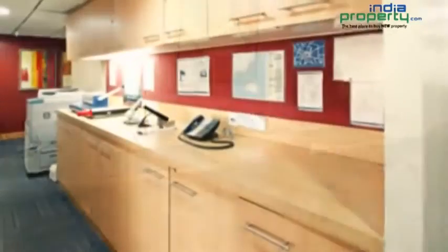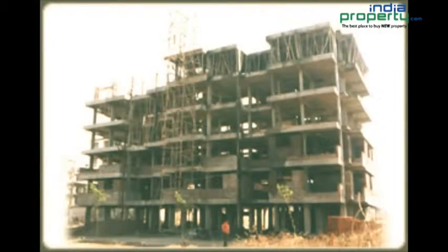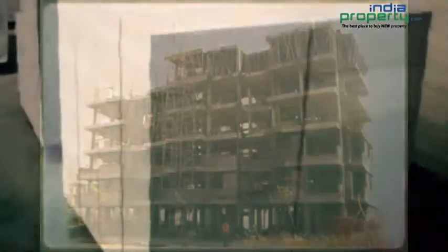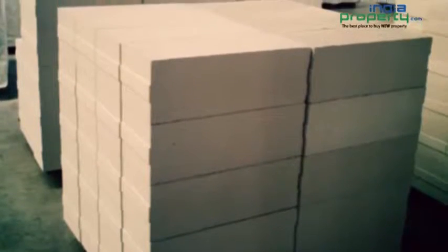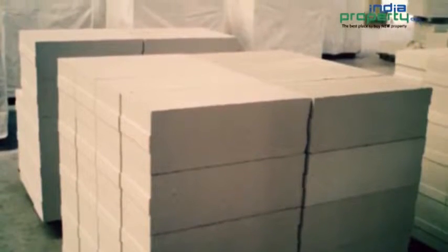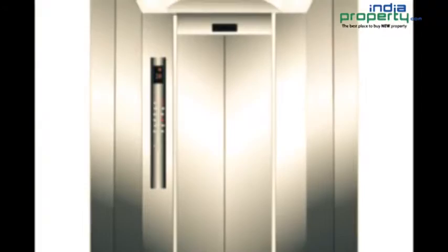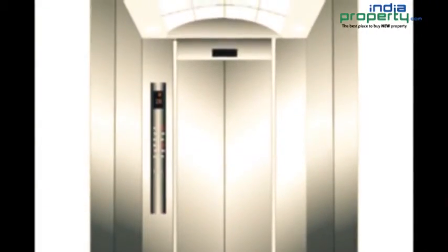Based on geotechnological investigations, foundations are being laid on the hard strata. The shell will be a framed structure adapting post-tension technique so as to have larger spans with a limited number of columns. The RCC structure frame features external walls with high-class brick masonry, plastered and painted, with 2 eight-passenger and 1 six-passenger capacity lifts of reputed make provided.